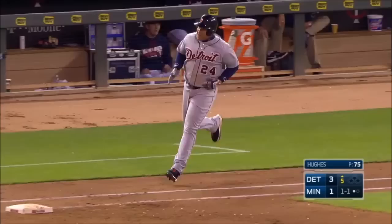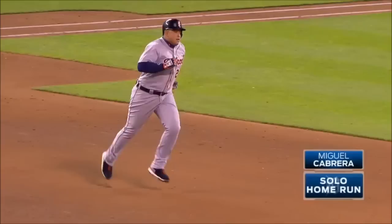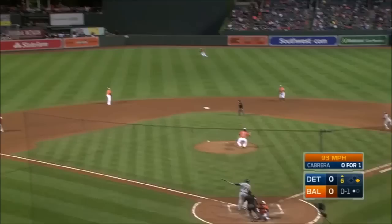The 1-1. High drive into deep right field — that ball is hit well, and that ball is going to go. It's out of here! A home run. That is the sixth career home run that Miguel Cabrera has now.